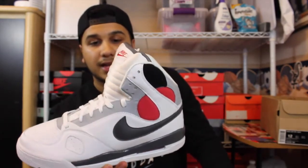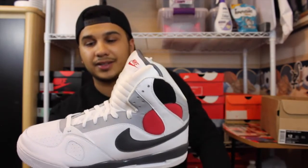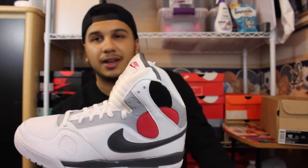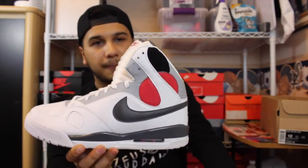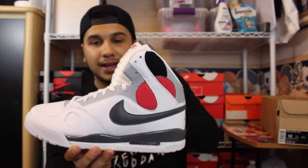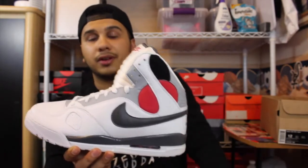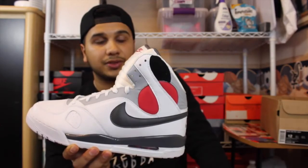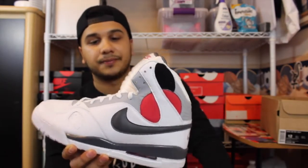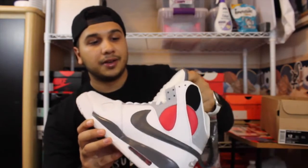I'm pretty stoked I found a size 12 in deadstock — it was the only pair on eBay. I thought I could talk the price down a lot lower because the other colorways were going for like $65–$70, with a few over $100 that weren't selling. But this colorway was the only one, and he actually showed me what he'd sold before. I made an offer and he took it, so I just played it cool on that one.